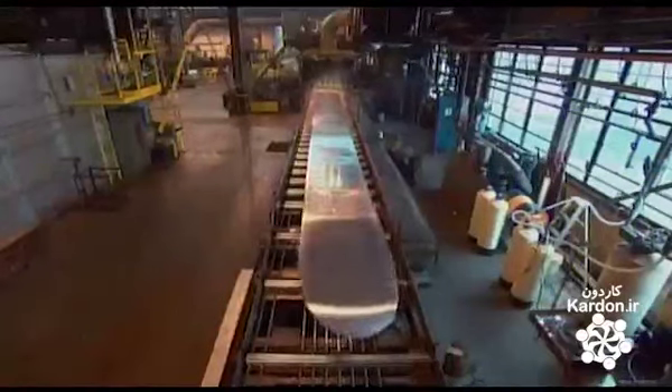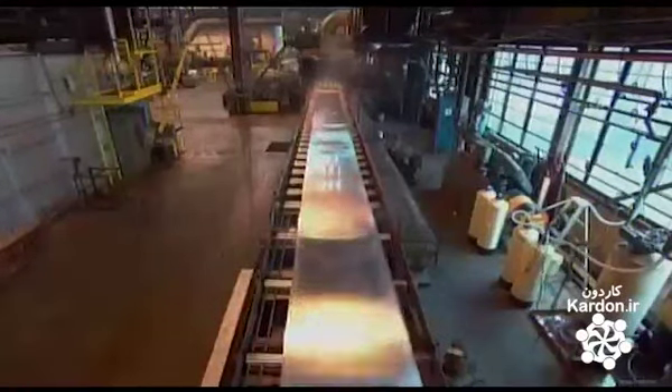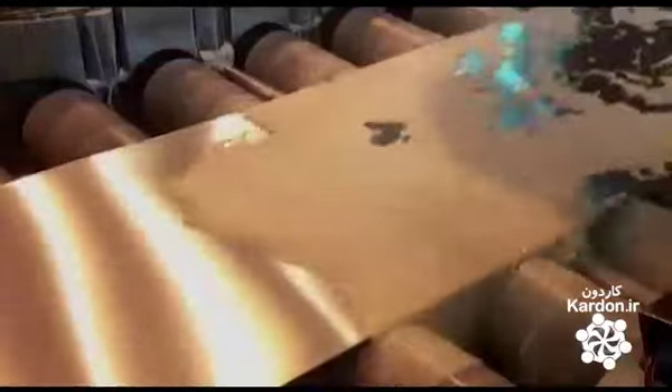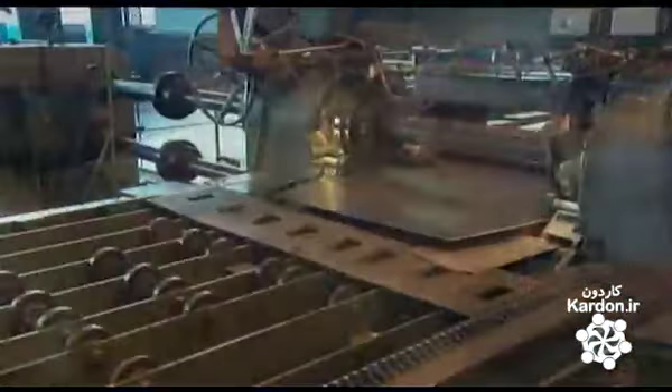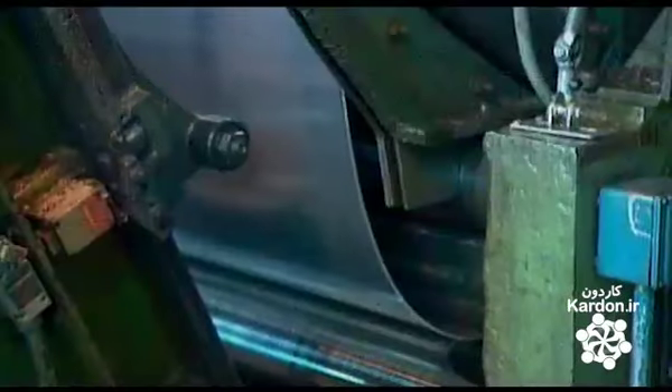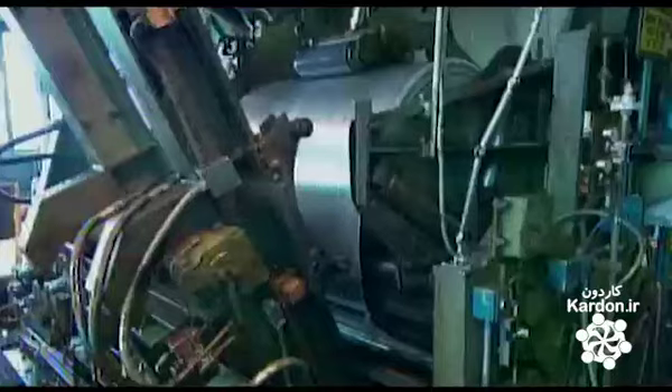It starts out two meters long, and after a few minutes of rolling, it's been stretched to well over 100 meters. Pizza cutter-style blades trim the edges of the aluminum sheet. Another roller winds the aluminum into a big coil.